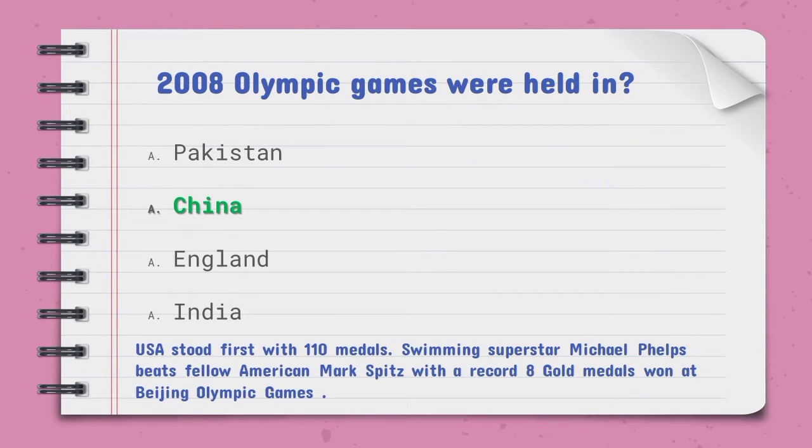The 2008 Olympic Games were held in — the right option is China. The USA stood first with 110 medals. Swimming superstar Michael Phelps beat fellow American Mark Spitz with a record eight gold medals won at the Beijing Olympic Games.